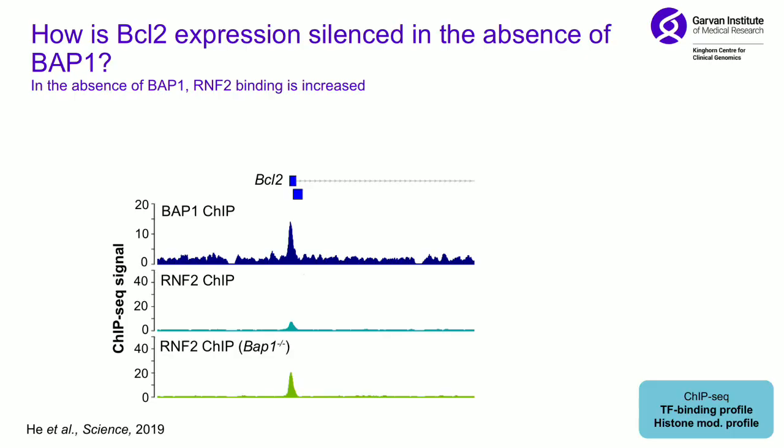To understand how this actually happened, we did ChIP-seq using an antibody for BAP1 and identified the region just upstream of BCL2 where the BAP1 complex binds. We then did RNF2 ChIP-seq and found it binds in a very similar region. When you knock out BAP1, RNF2 binding massively increases — further supporting the fine-tuning model.